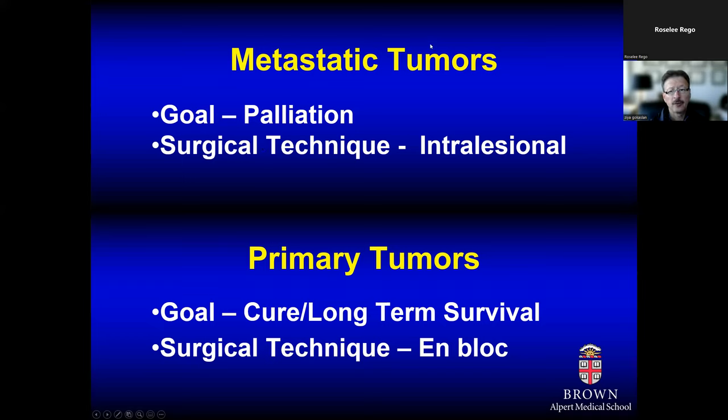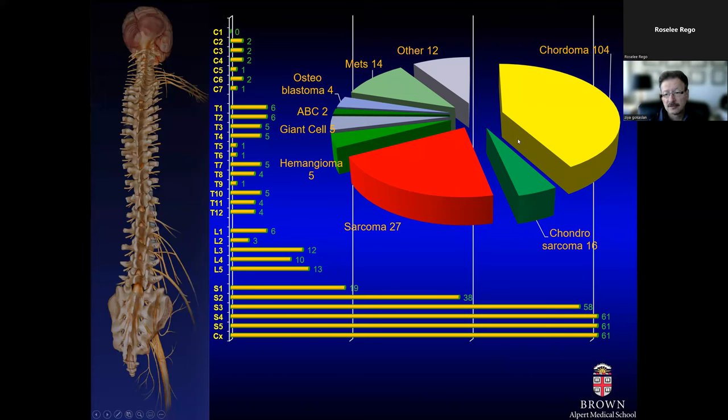Looking at both metastatic and primary tumors in terms of how we approach them differently: in metastatic tumors, our goal is primarily to palliate — relieve pain, protect neurological function, and stabilize — using intralesional resection. In primary tumors, however, our goal is to try to cure the patient or achieve long-term survival. The surgical technique employed — particularly for chordoma and chondrosarcoma — would be en bloc resection of the tumor.